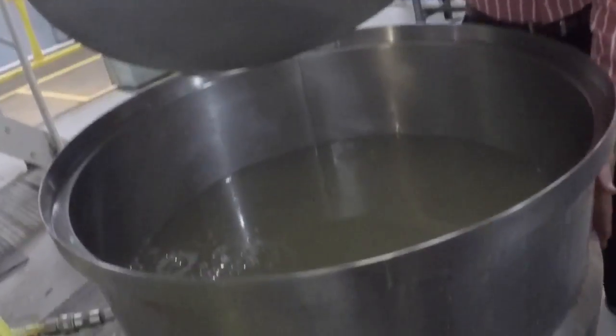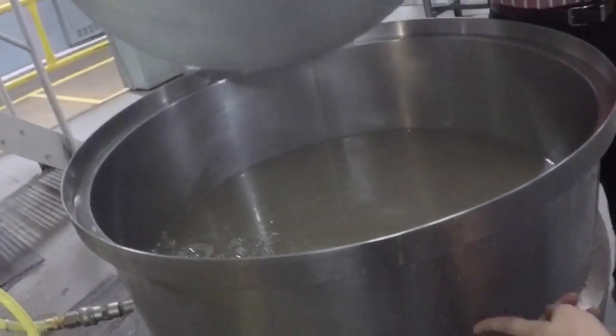The coating process — what we do is, after the film is extruded, we bring it over to the coater. What the coating does is we put a very thin layer of silicone coating on one side of the film, for most of our films.